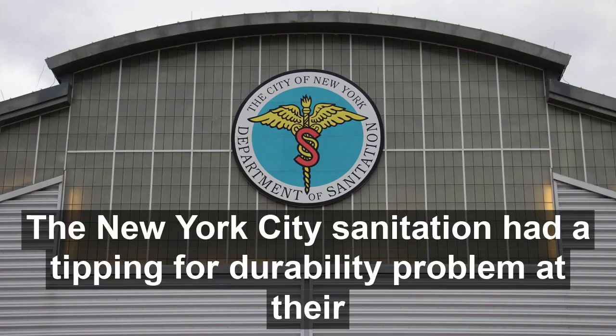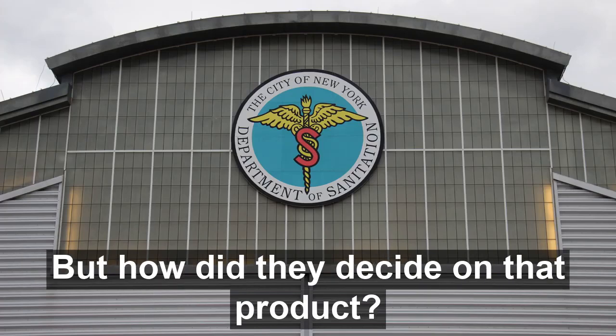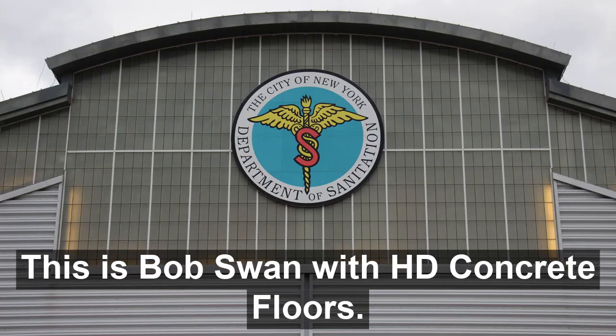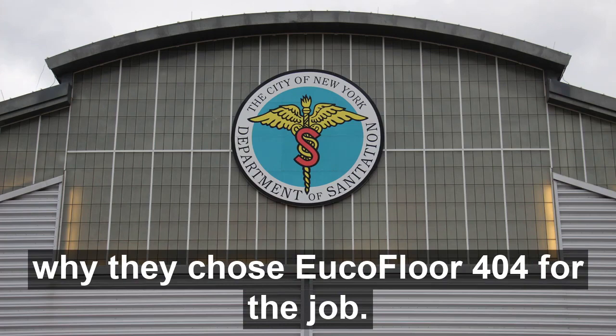New York Sanitation had a tipping floor durability problem at their North Shore Marine facility. They ended up solving the problem with Euclid Floor 404. But how did they decide on that product? Hi, this is Bob Swan with Heavy Duty Concrete Floors. Let's get into why they needed to resurface their floors at all, and why they chose Euclid Floor 404 for the job.